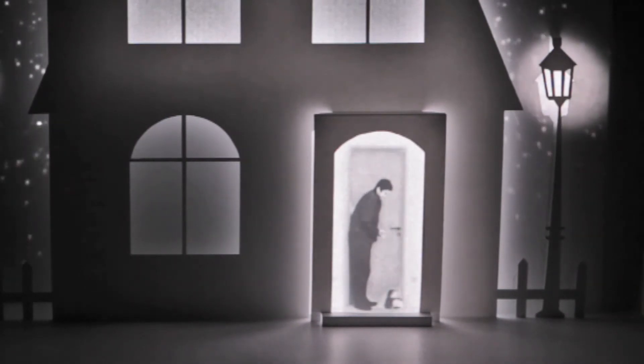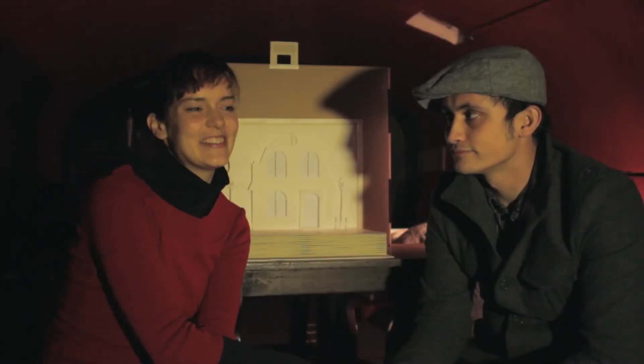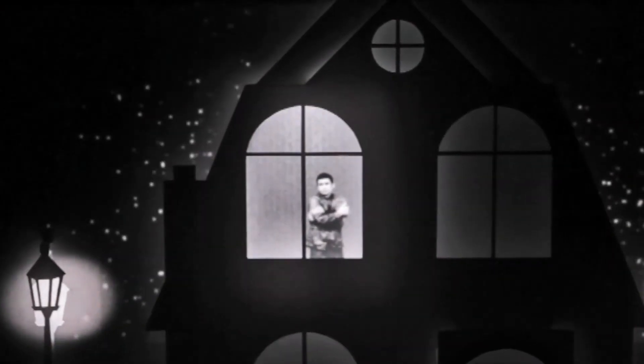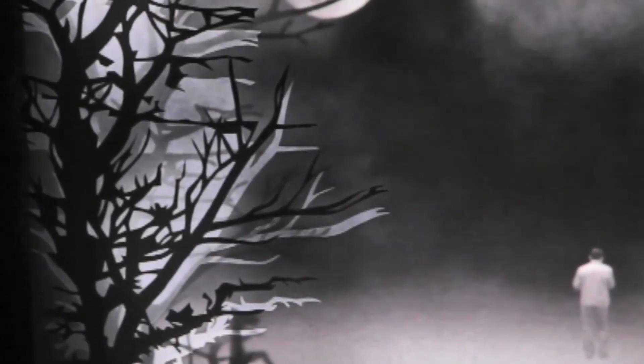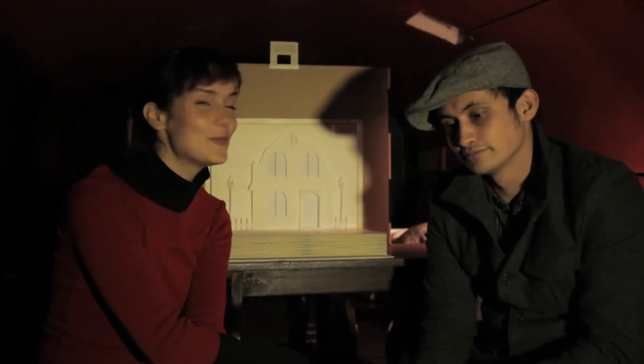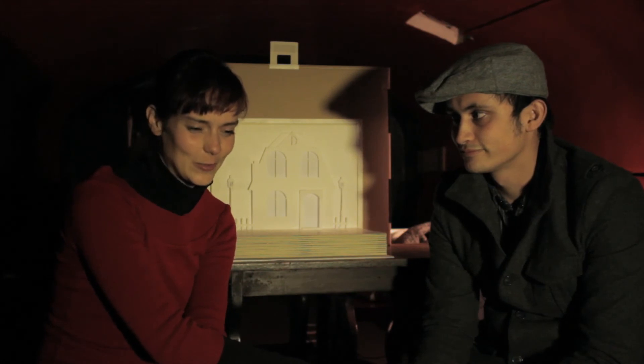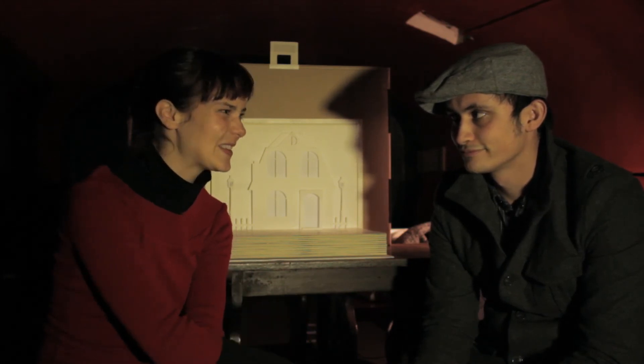We got involved with Illuminate Bath because I heard about it from my boss. I'm a lecturer at Boswell University and he talked about it, so I got in touch with them. We'd actually just submitted it to Illuminating York — we showed it there last week — and I thought, 'that rings a bell, let's try it.'